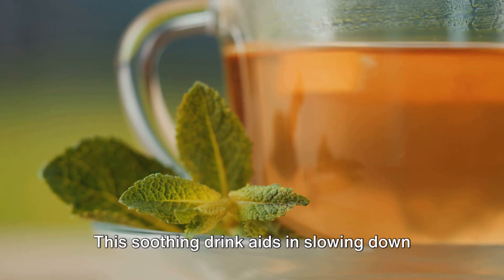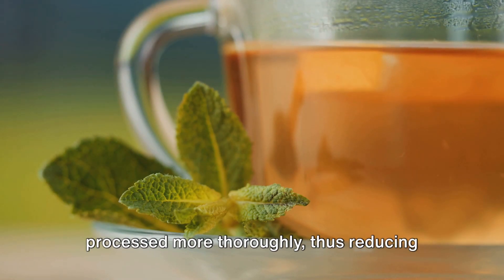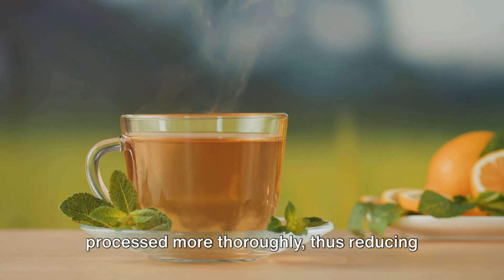Eighth in line is peppermint tea. This soothing drink aids in slowing down digestion, allowing the food to be processed more thoroughly, thus reducing the load on the liver.